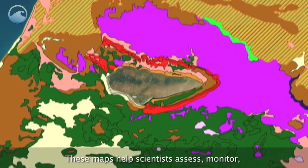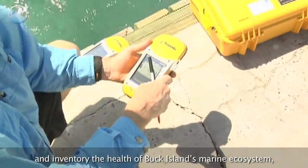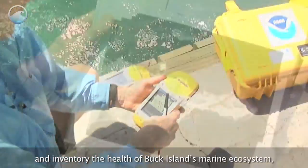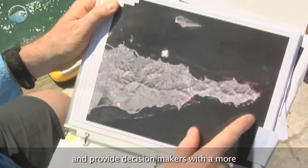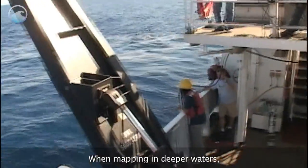These maps help scientists assess, monitor, and inventory the health of Buck Island's marine ecosystem and provide decision makers with a more comprehensive overview of marine resources.